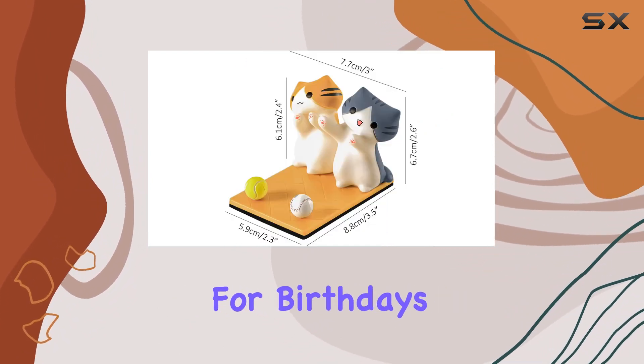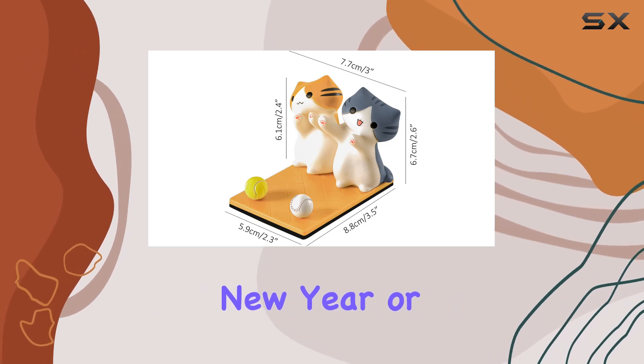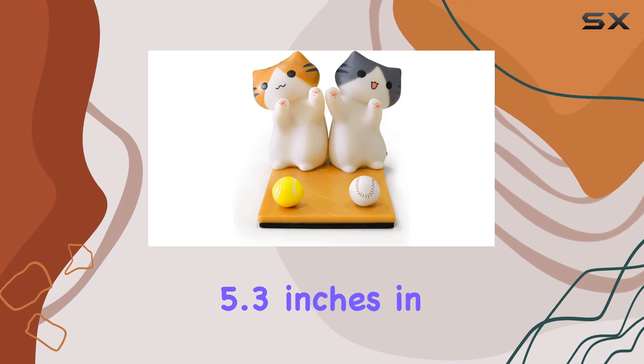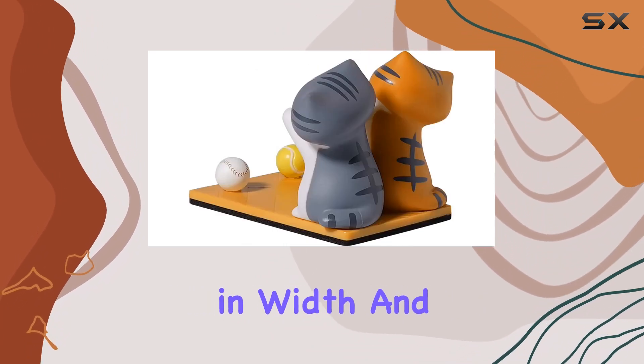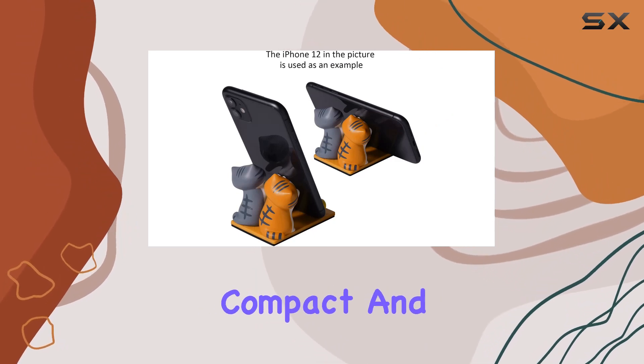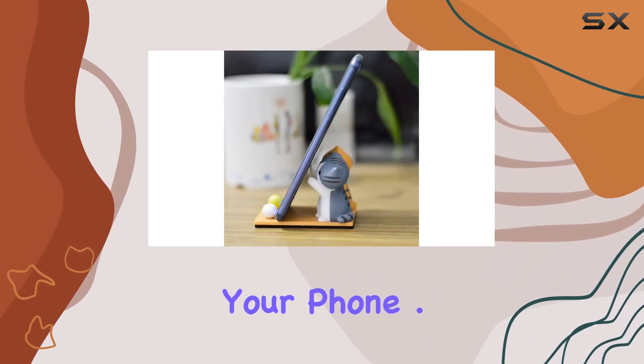It makes a perfect gift for birthdays, Halloween, Christmas, New Year, or any other festive occasion. The dimensions of 5.3 inches in length, 2.66 inches in width, and 5.7 inches in height strike a good balance between being compact and providing stable support for your phone.